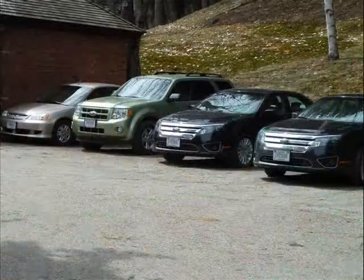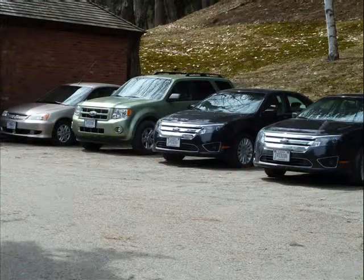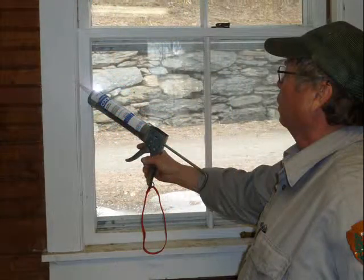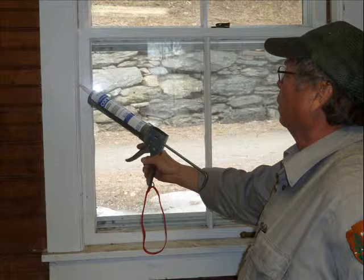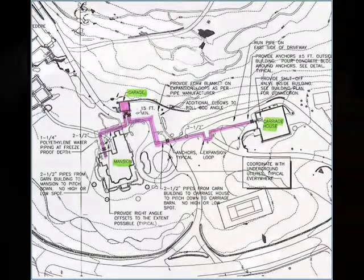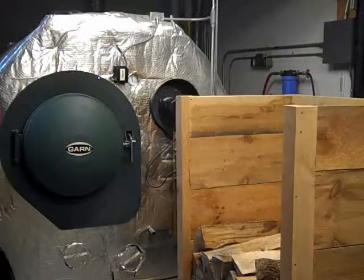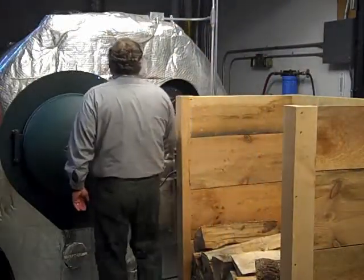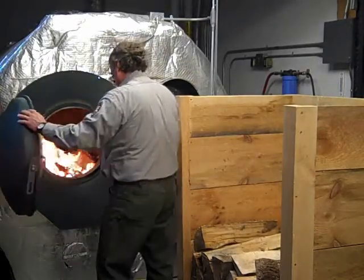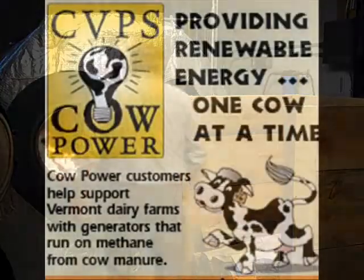The park has initiated a variety of efficiency measures, including hybrid vehicles and LED lighting, and by 2012 we will achieve a 25% savings in BTUs just through weatherization projects alone. To meet our remaining heating needs, the park has installed new wood gasification technology, which will reduce our consumption of non-renewable fuel oil by approximately 75%. We are also producing electricity with solar and micro-hydro installations.